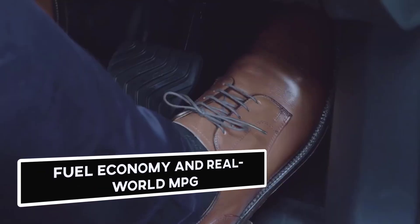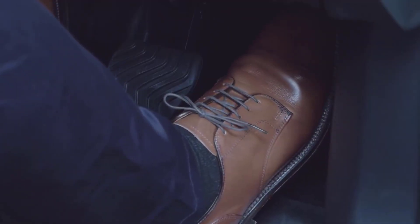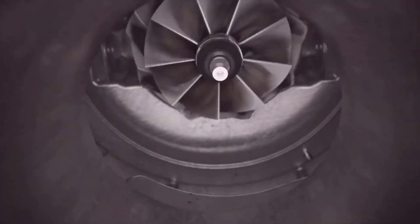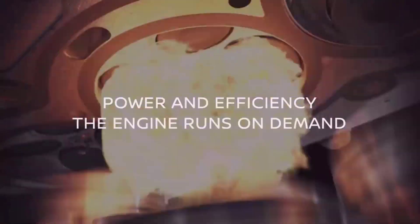Fuel Economy and Real-World MPG: The EPA predicts the 2021 GT-R earns 16 miles per gallon in the city and 22 miles per gallon on the highway. However, we don't have real-world figures as we did not run it on our 200-mile fuel economy route.